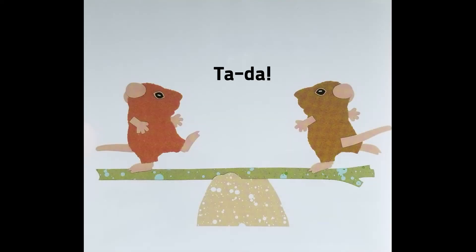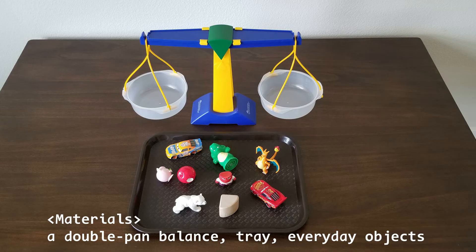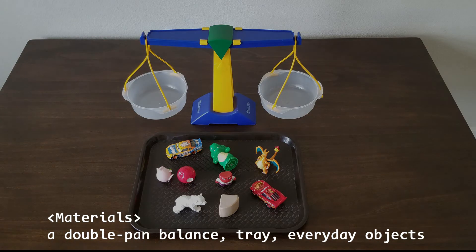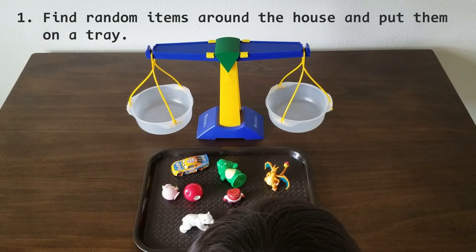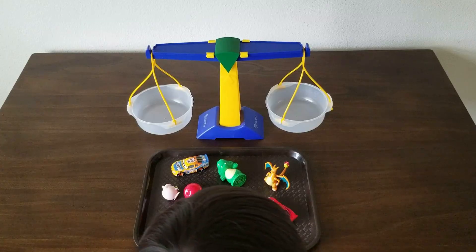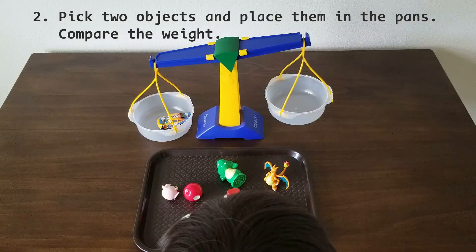Ta-da! First, find random items around the house and put them on a tray. Ask kids to select two objects and place them in the pans, and then compare the weight.